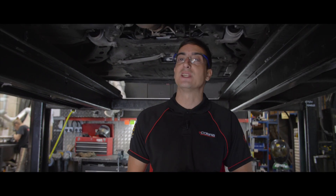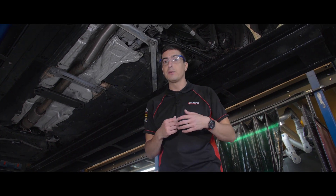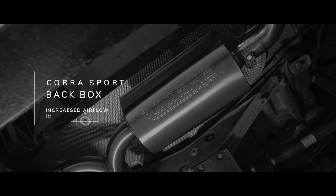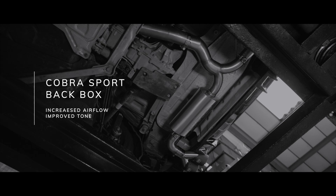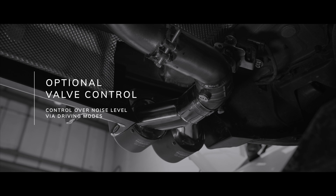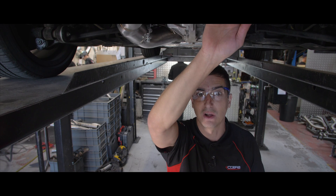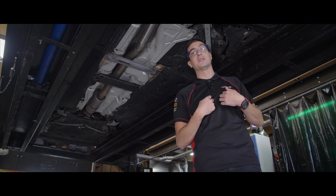Let's take a look at what the Cobra Sport system looks like on this M135. As you can see, your GPF is still in place, so your car's going to remain road legal and it will get through its MOT. What we've done to create the extra sound is replace everything from the rear axle backwards. You've got a back box that's a lot more free-flowing than the stock one, that's going to allow more exhaust gases to pass through, creating more sound and more performance. You've also got your optional valve control, which when active is going to let some of the exhaust gases pass straight through the pipework without being dampened off by the rear silencer at all. Now let's have a quick listen to what this M135i is sounding like with our system on.